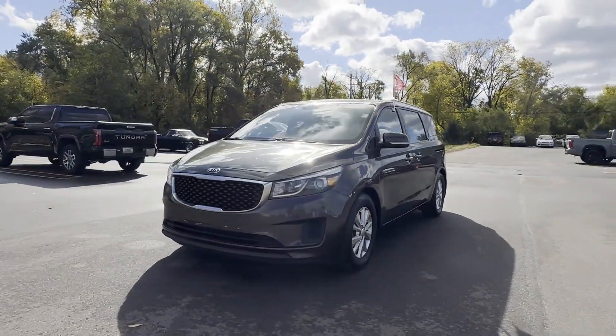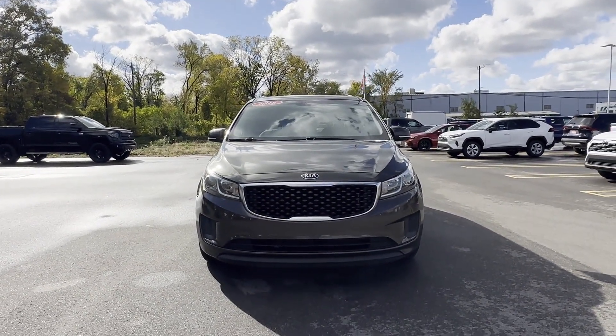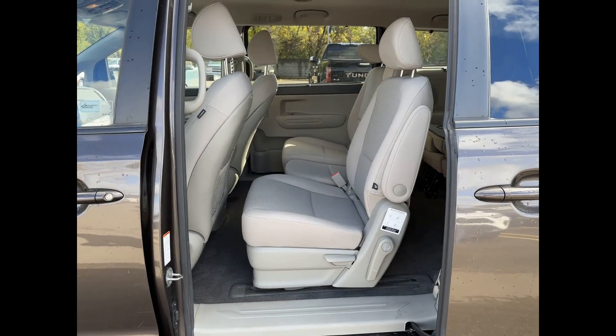Stop by the showroom for a test drive. Thank you.